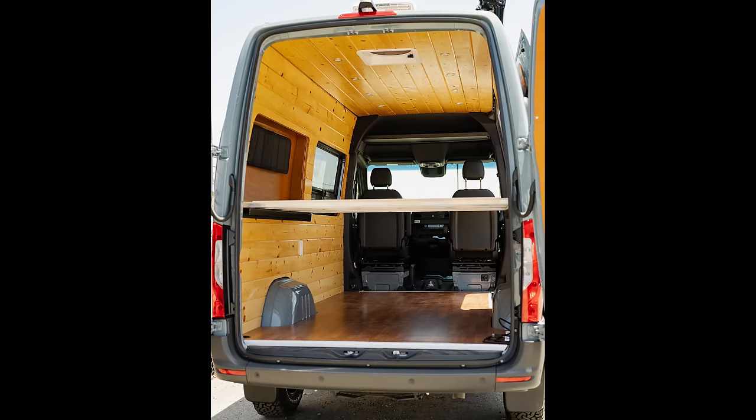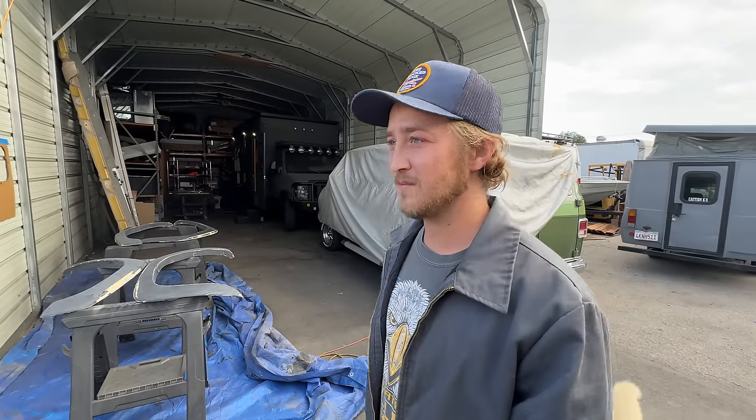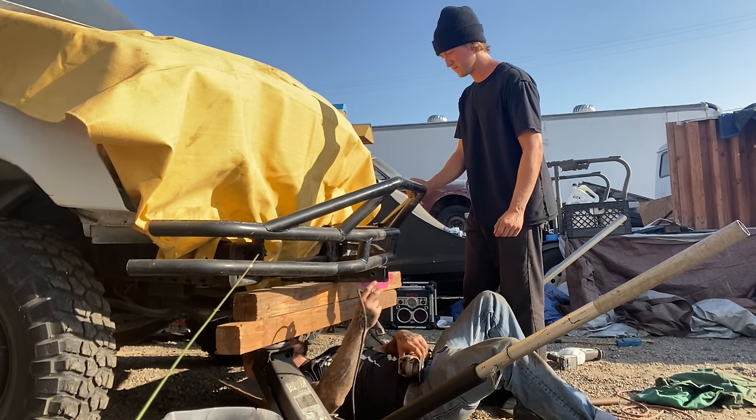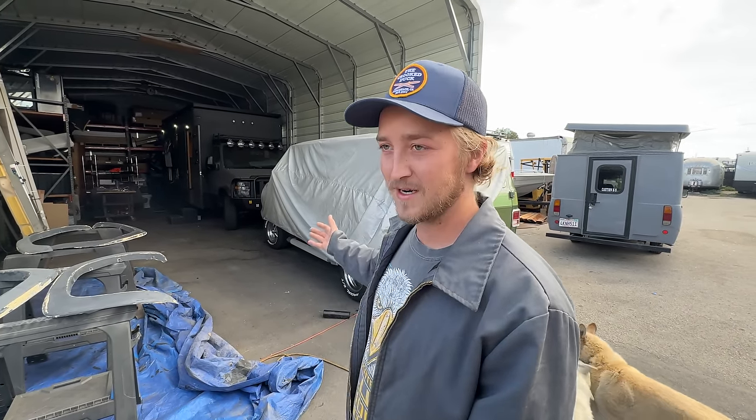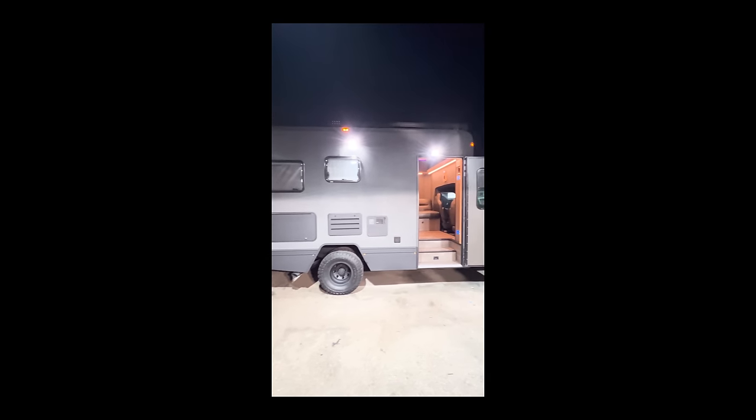Normally we're building vans for customers, which keeps everything going, but this was a personal project. I bought it because I was like, this thing is rad — it's got a diesel 7.3 engine, like the holy grail of diesel Ford Econolines. I just wanted to make something rad with a lot of space, a full shower — something my girlfriend would be happy to live in.